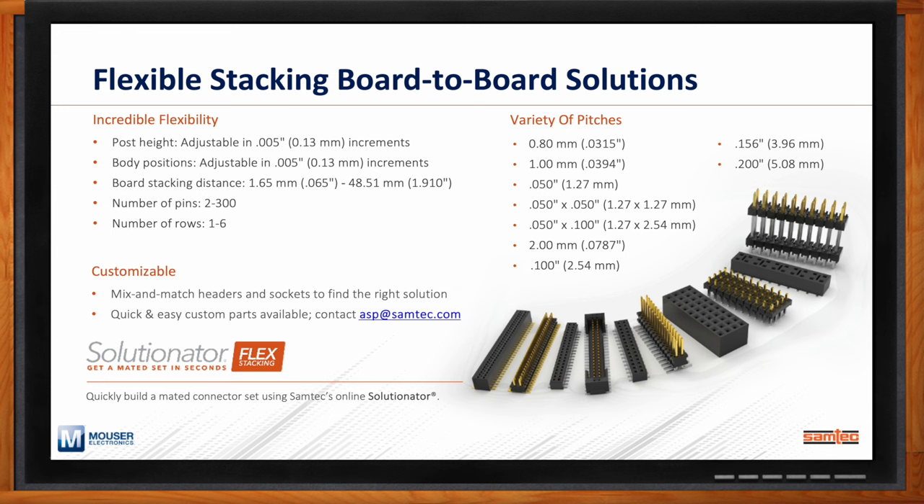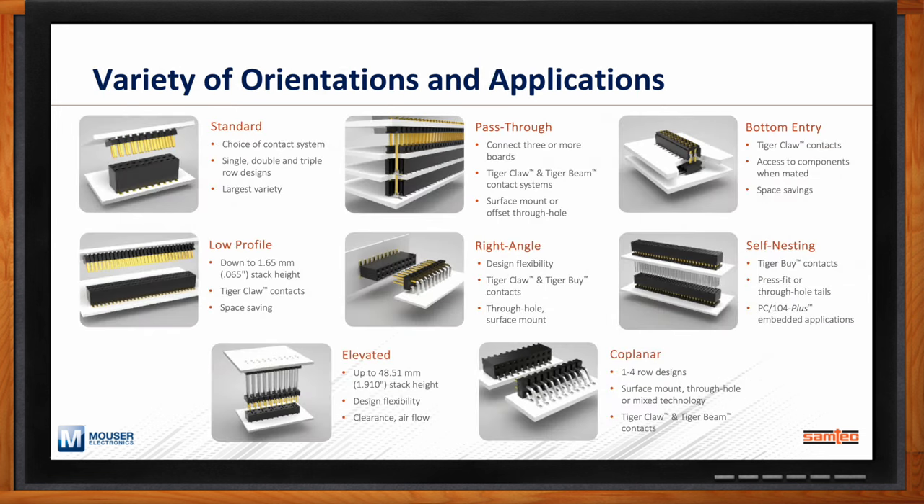Our applications team is ready to assist in finding the right board-to-board stacker. We also offer online design tools such as our Solutionator for flex stacking solutions — a very easy tool to find the right board stacker for your specific robotics application. Regarding orientations, the flexibility of our stacking connectors ties right into those trends: you can stack boards parallel, right angle, perpendicular, or co-planar. We have a variety of orientations to support any need a robotics designer could have at the PCB level.